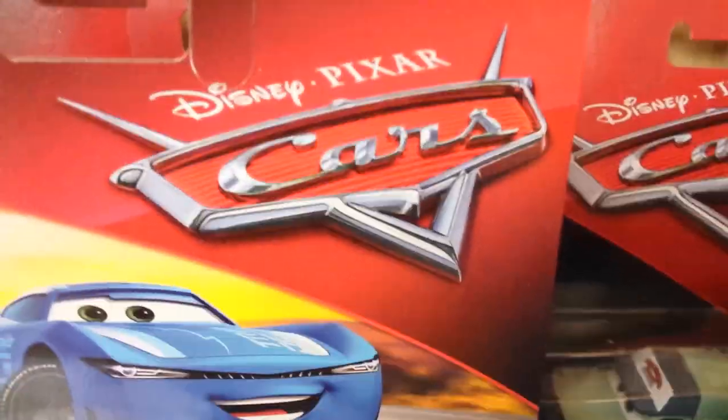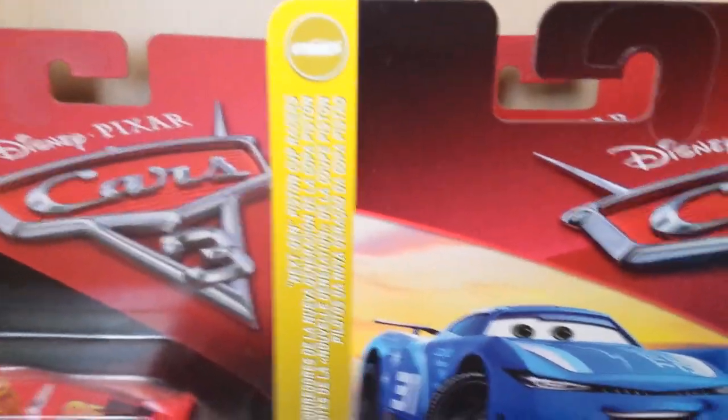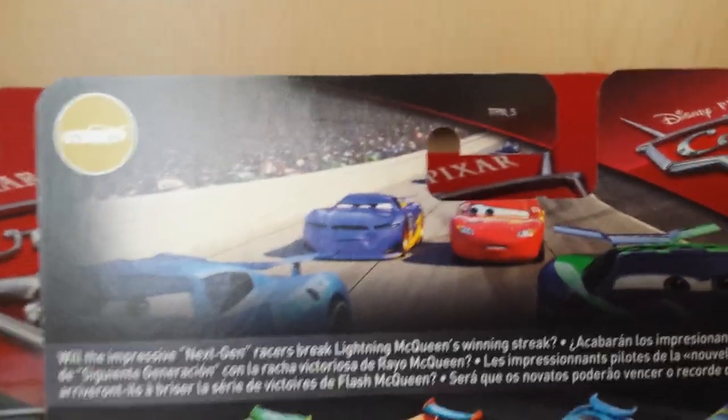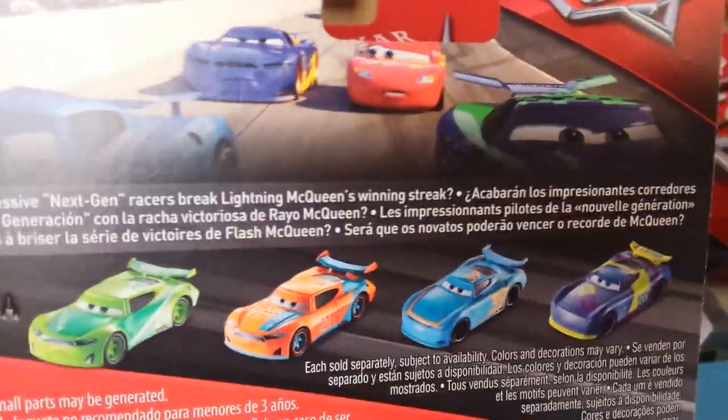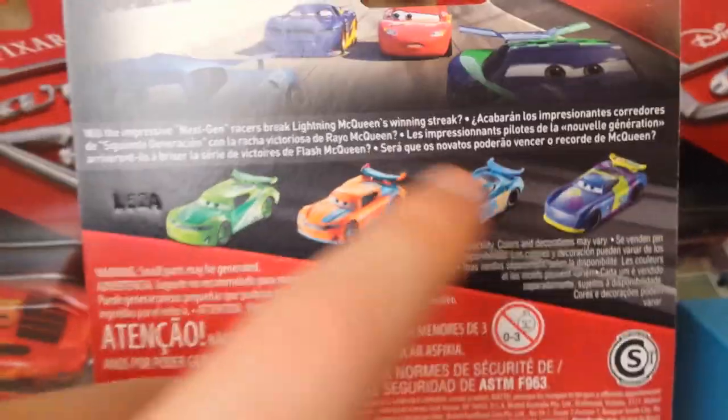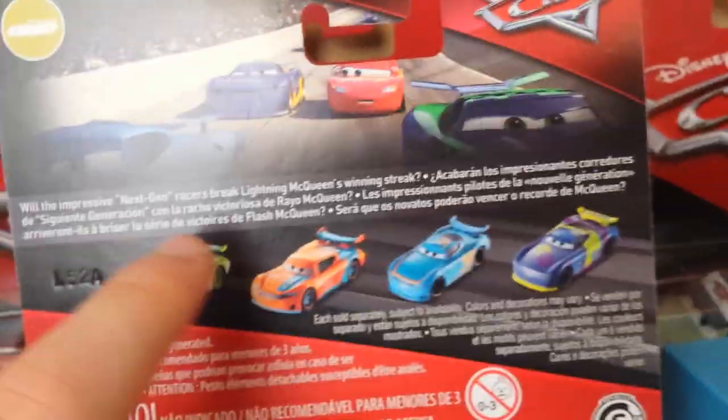On the front we have the Disney Pixar Cars new slanted logo, and he is part of the next gen Piston Cup racers — there's the next gen symbol. There's really nice art for Cam Spinner. We have the name tag and "three plus" and Mattel. On the back there's a picture of McQueen racing at what I believe is the Los Angeles Speedway with Danny Suervez, Cam Spinner, and Chris Roman. The description reads: "Will the impressive next gen racers break McQueen's winning streak?" We also see Chase Racelet, Ryan Inside Laney, Michael Roeder, and Richie Guns It. Then there's just legal information.